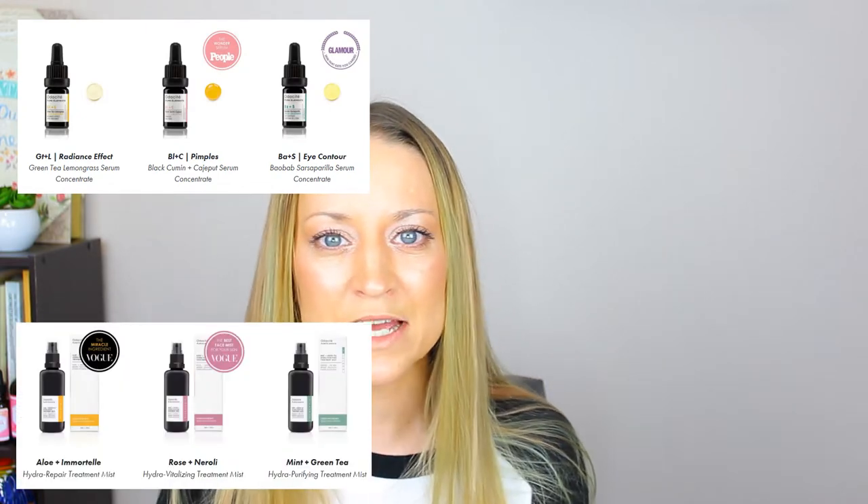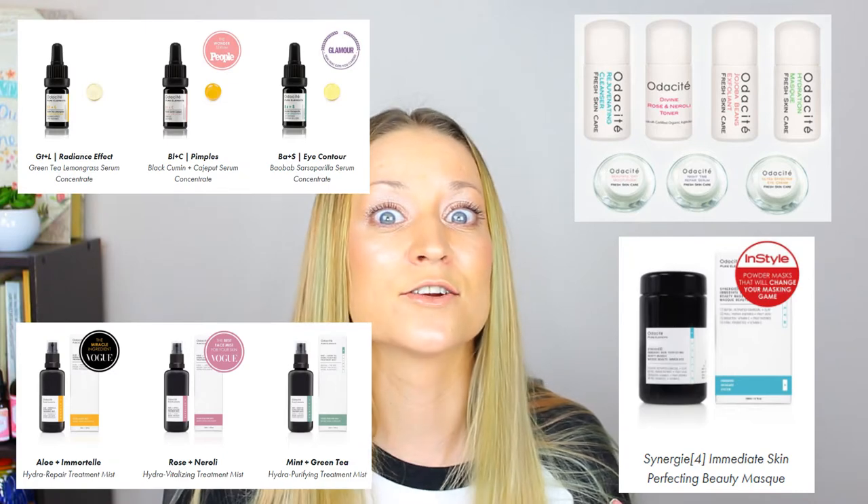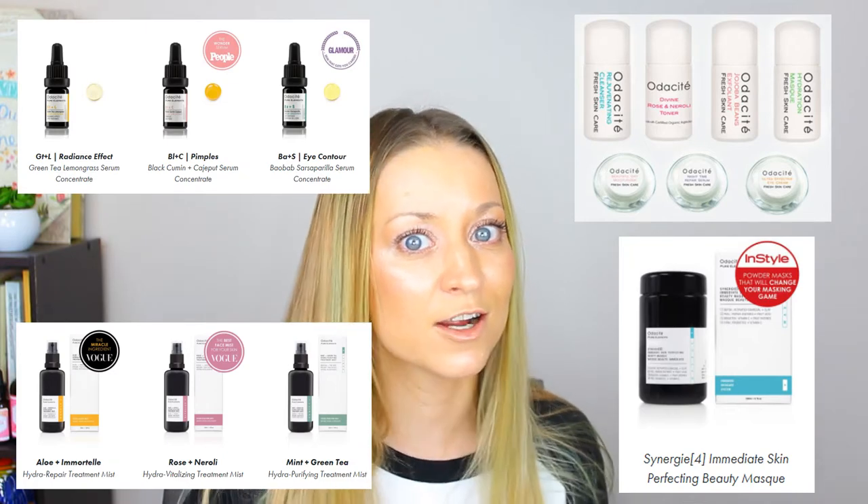As you all know if you've been to my blog, this ain't my first Odacité rodeo. I have tried a slew of their products over the last four years — from their serums, treatment mist, treatment kits, to their masks and more — and there's nothing I haven't liked so far. This is probably my favorite out of the whole slew I just named.